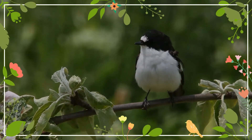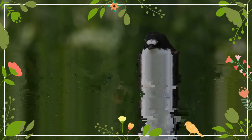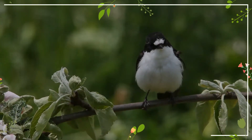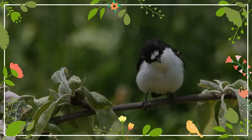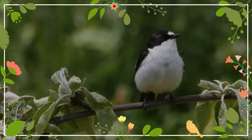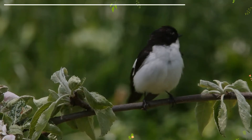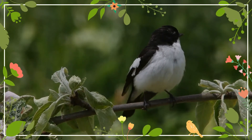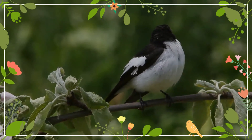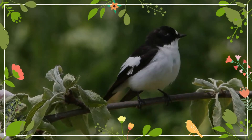The European Pied Flycatcher is mainly insectivorous, although its diet also includes other arthropods. This species commonly feeds on spiders, ants, bees, and similar prey. The European Pied Flycatcher has a very large range and population size, and so it is of least concern according to the International Union for Conservation of Nature.